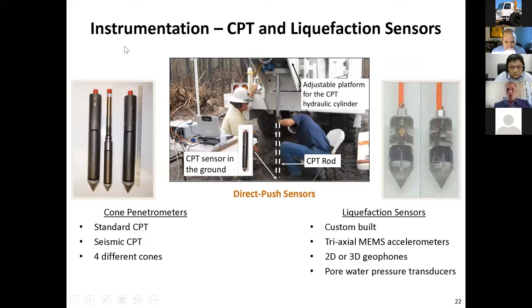We have a pretty wide array of instrumentation that we push into the ground. Two of the trucks — T-Rex and Liquidator — have hydraulic rams on the back of the truck, so we can push standard CPT. We have a number of cone penetrometers: seismic CPT, standard CPT. We often build our own push-in sensors — these ones we call liquefaction sensors, which have three-component MEMS accelerometers and a miniature pore water pressure transducer in them. We're always pushing stuff into the ground with some sort of vibration transducer and often a pore water pressure transducer as well.